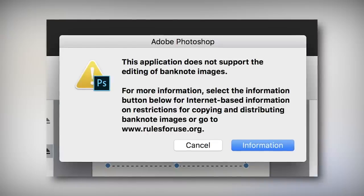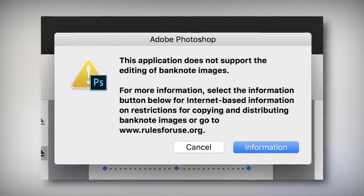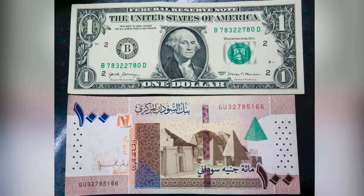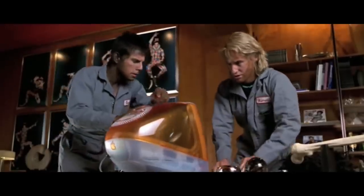When software built into photocopiers senses this pattern, the machine will deliberately trash the resulting copy, either by printing only a fraction of the image or by refusing to print at all. Additionally, most versions of programs like Adobe Photoshop will display an intimidating warning message if they detect currency in an image file. What makes this extra interesting is that, by design, we don't know all of the ways that software can thwart your attempts to slam out a couple of sheets of scratch.